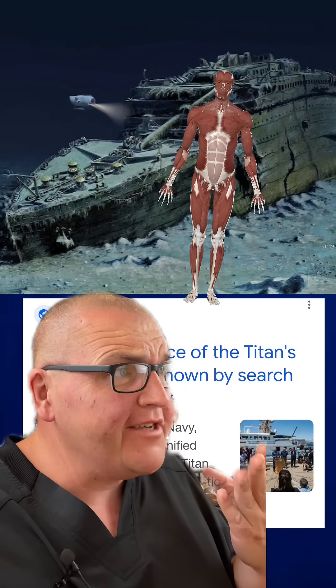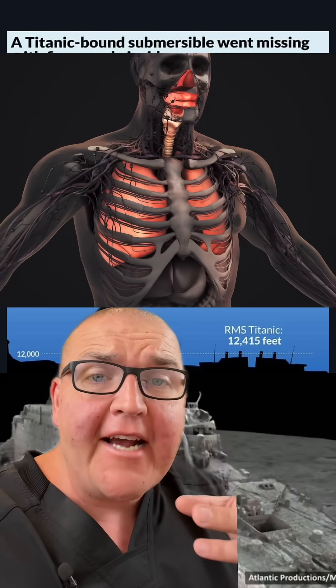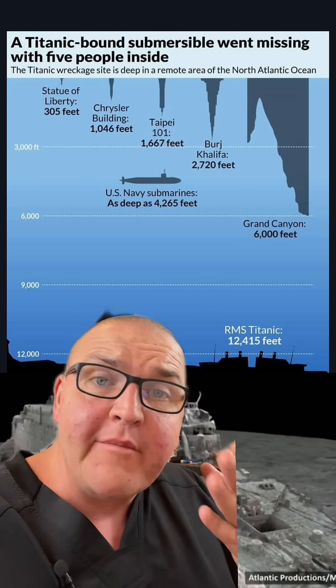What happens to human bodies when a sub implodes? Your body is essentially meat with several sacks and hollows of air inside of it. And when you're cruising around on Earth's surface, you're used to about one atmosphere of pressure.